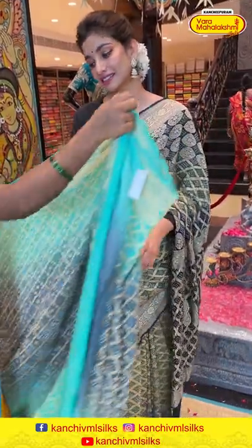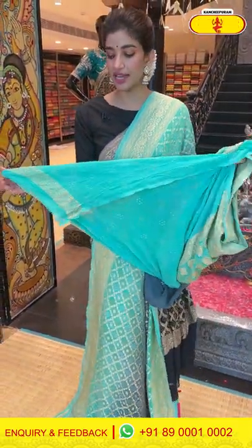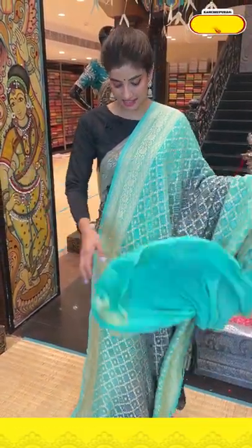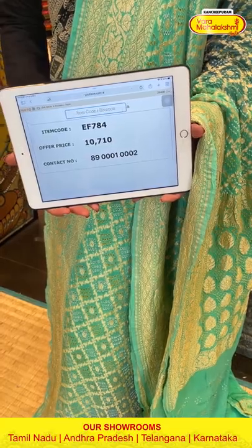Moving on — a beautiful sea green saree with gorgeous bandini work all over the body and very gorgeous tiny floral jaal all over the pallu. The blouse is in a contrast. The saree code is EF784 and the offer price is 10,710. Click a screenshot and send it to the number.